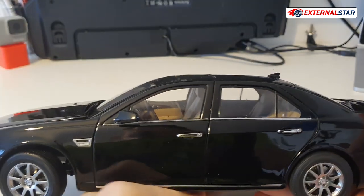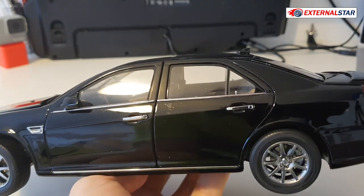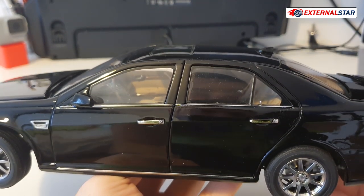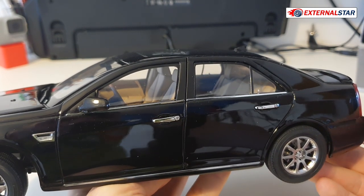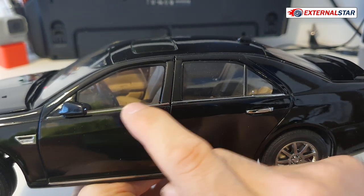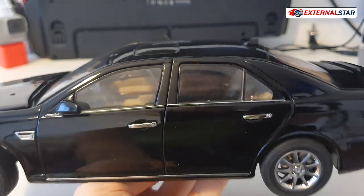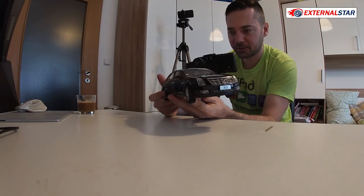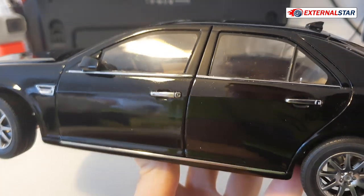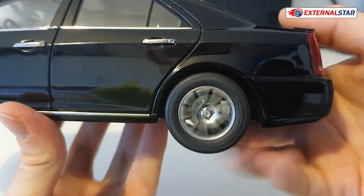From the side view, the frame around the windows is not shiny like modern cars — it's black. On modern cars, chrome runs all around the windows, but here there's only one chrome line. The details are okay and the gaps between the doors are acceptable. Moving to the rear, the wheels are again small — they spin, but I'm not a huge fan.